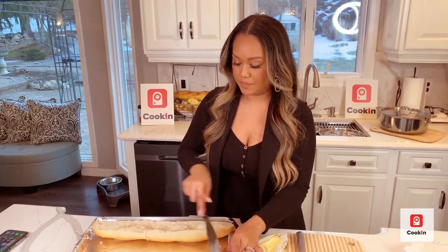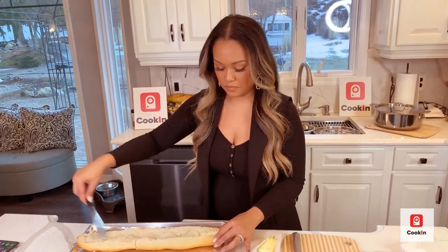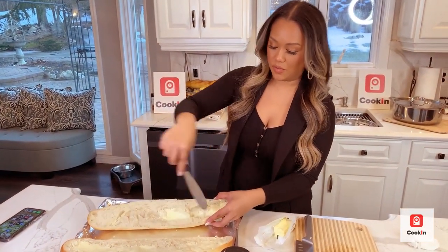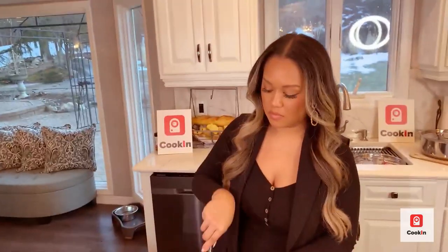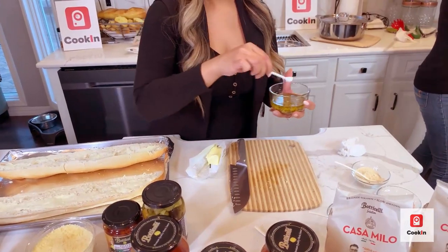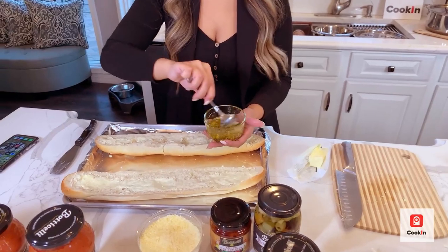The pasta is done — let's strain it. Our pasta is al dente, usually about 10-11 minutes is enough. Now that the bread is buttered, I'm going to spread some of the olive oil with oregano and garlic. I'm going to add a little bit of salt to bring out some flavor.